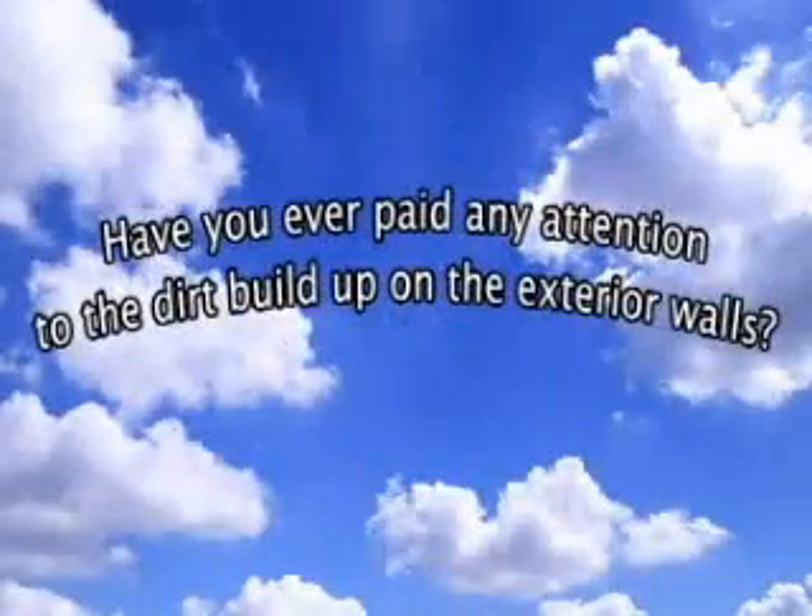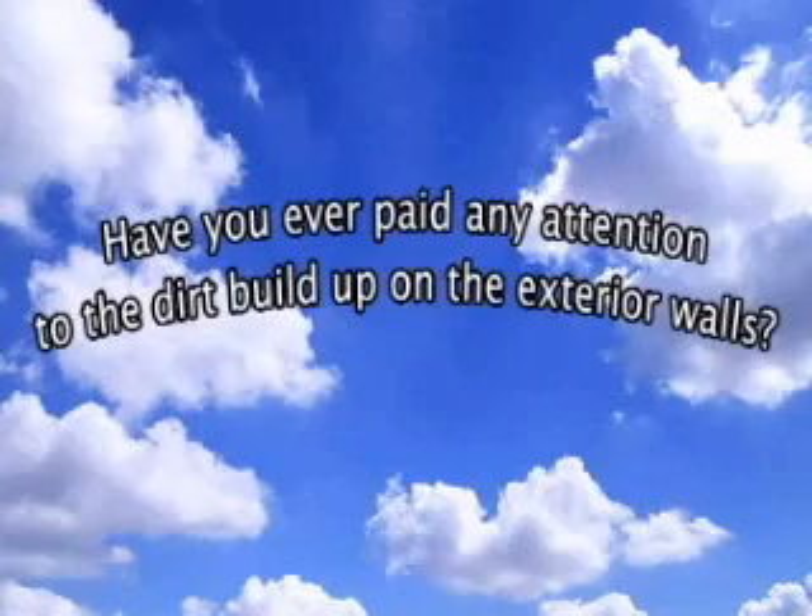Have you ever paid any attention to the dirt buildup on the exterior walls of your building? New and renovated exterior walls become very dirty within only a few years. Silicone substances used for window glass and emissions from vehicles make buildings smeared and discolored. Silicone oil adheres to the wall surface, and then various dust or carbon residues adhere to that oily substance. Hardened stains and dirt become more difficult to remove after only a few years.